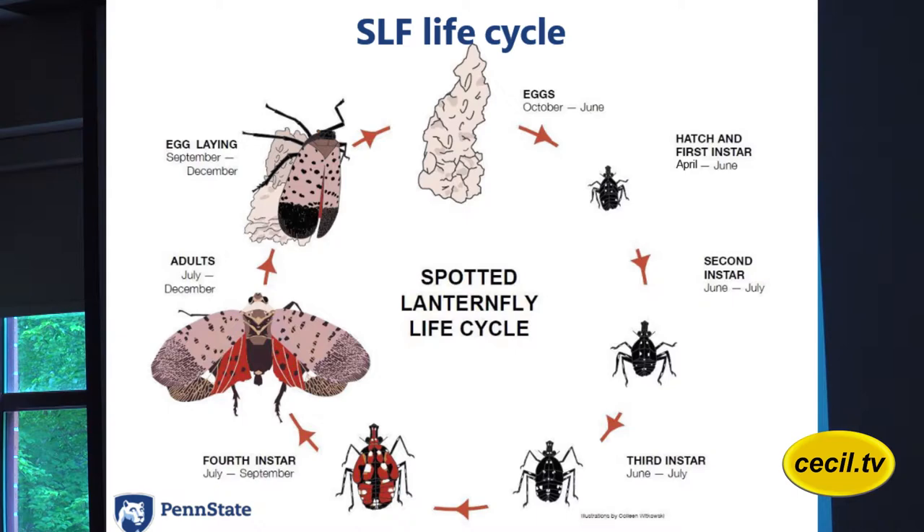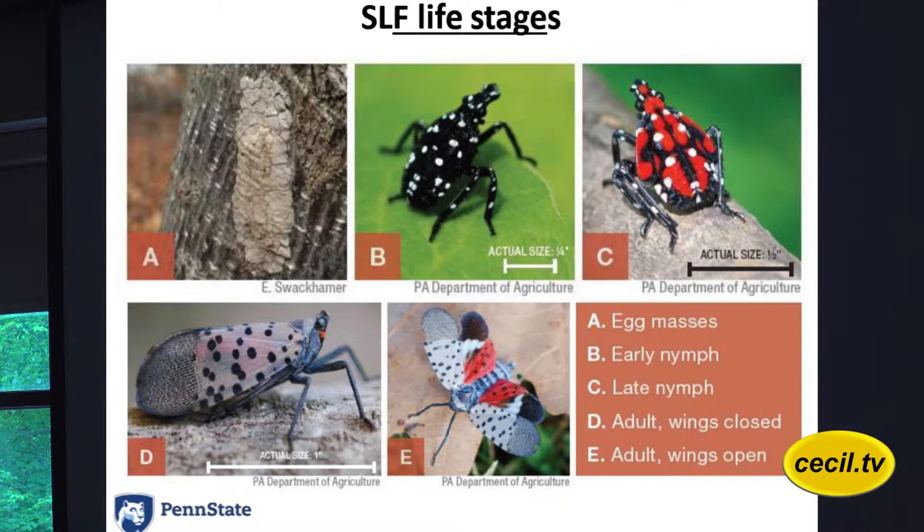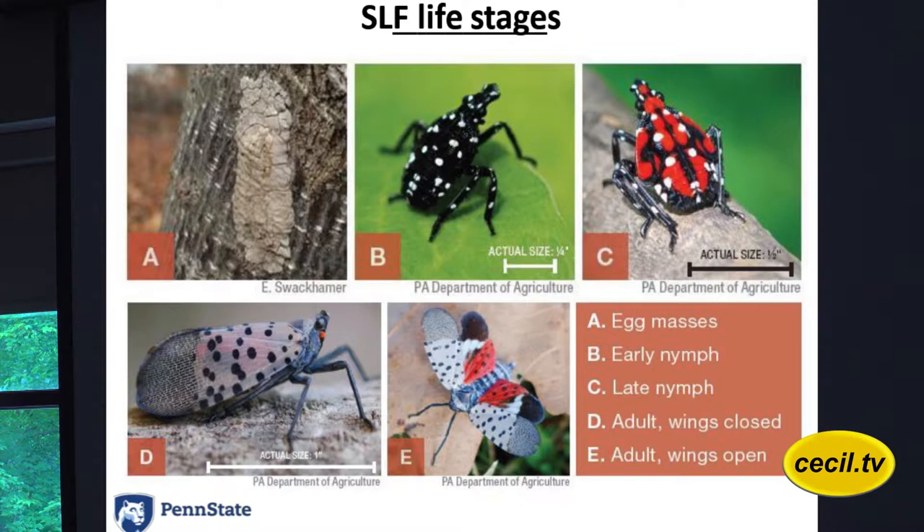Here is a better picture — some actual photographs of the cycle instead of the illustration. You have your eggs, you have your first nymph, fourth nymph, and adults.